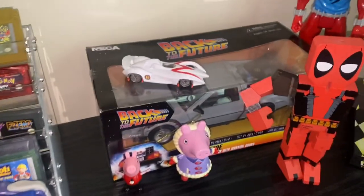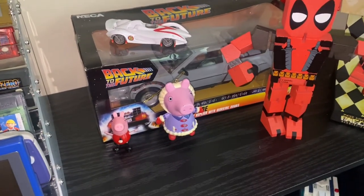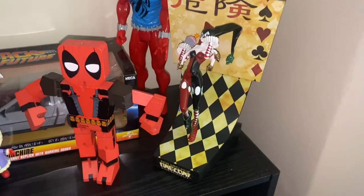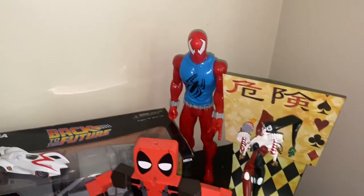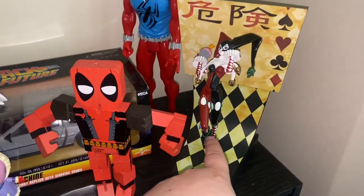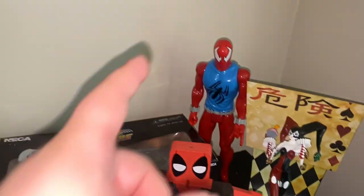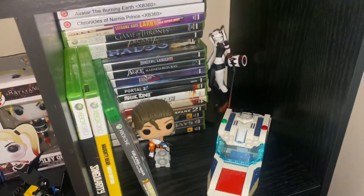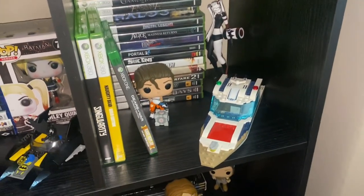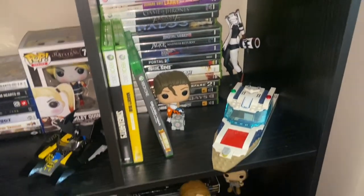Over here we've got the Mach 6, the DeLorean, Peppa Pigs, Deadpool, and this Harley Quinn figurine that cost me like $70 that breaks every time I do something with it — the first one I got actually broke right here, the leg broke really badly. Scarlet Spider. On this shelf we have all of my Xbox 360 games, a shell, another Harley, and a Lego boat.